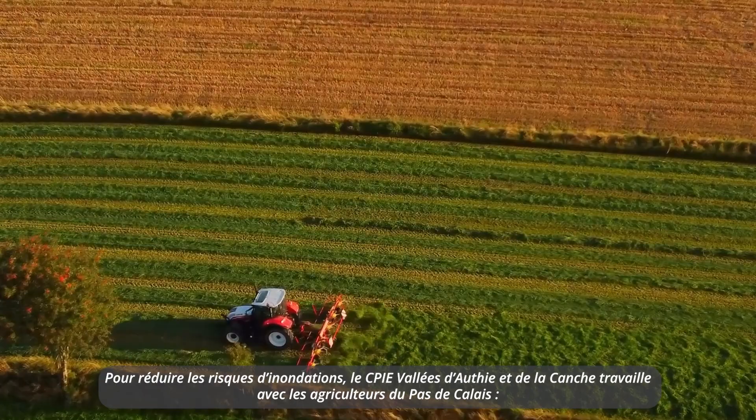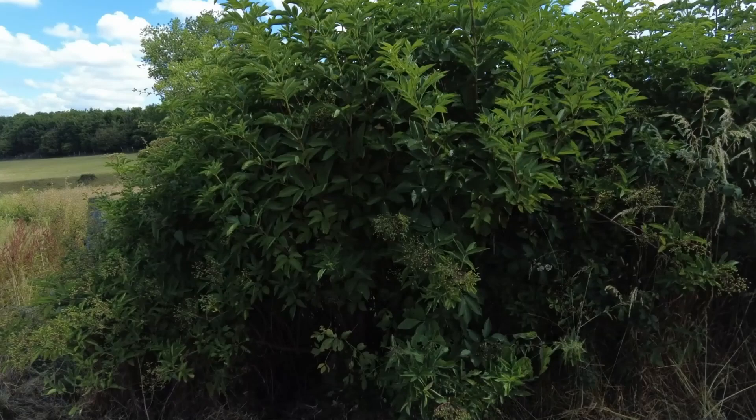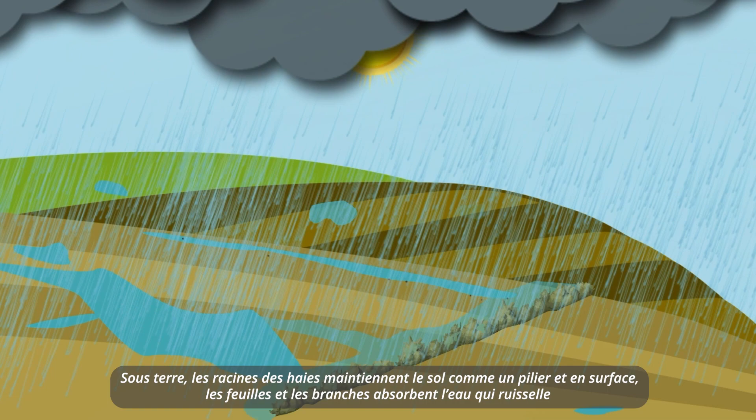To reduce the risk of flooding, the CPIE Val d'Otis et de la Conche works with farmers in the Pas de Calais to plant hedges and fascines on their plots. These are assemblies of branches that retain the sediment carried by the water runoff.